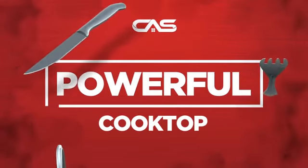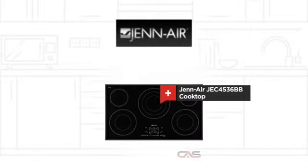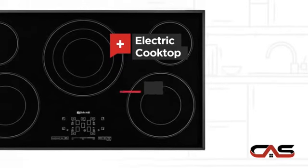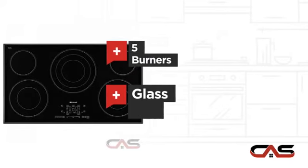Need a powerful cooktop? Try this cooktop model from Genair. It offers many features: electric power, large 36-inch design, five burners, and glass ceramic surface.